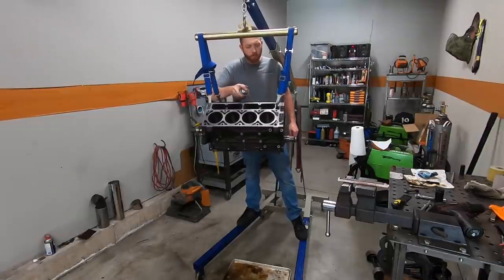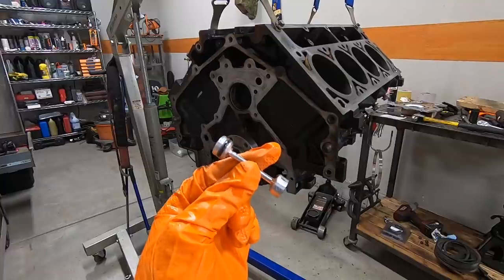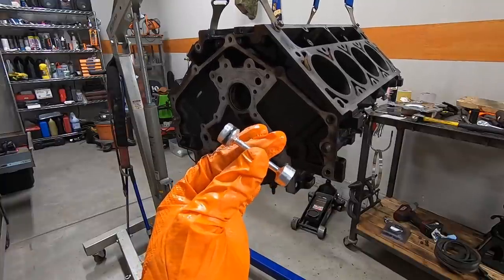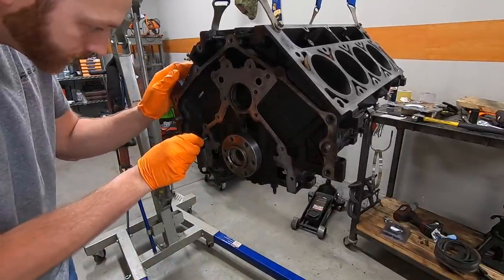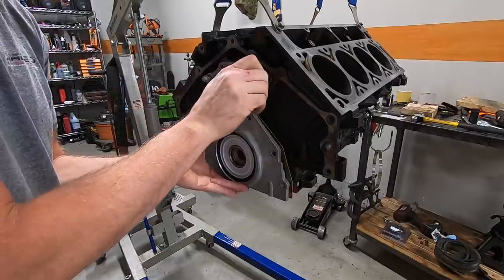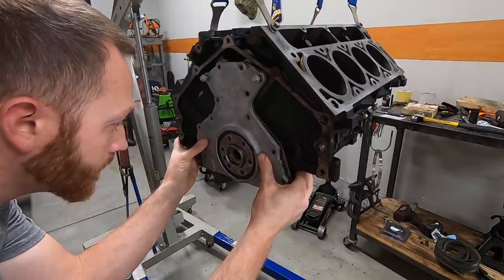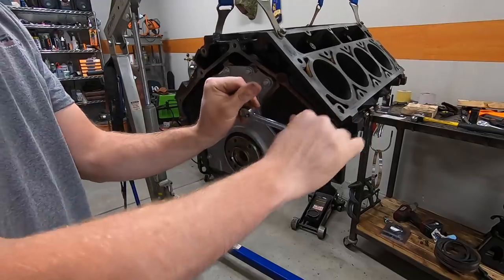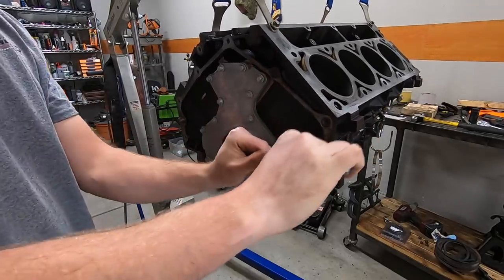Once the block is 100% empty I'm just using some brake cleaner to rinse everything out. The crankshaft is still in the block so I'm trying not to scrape a ton of debris down in there, but a good blast of brake cleaner will help. Then we've got this aluminum oil barbell seal that goes into the rear oil gallery — it'll hold up better than the stock plastic one. And because I have the block hanging in the air, now is a great time to install the rear cover along with a brand-new seal.